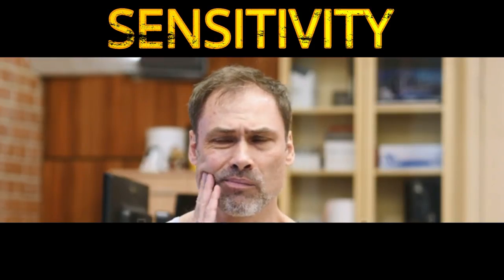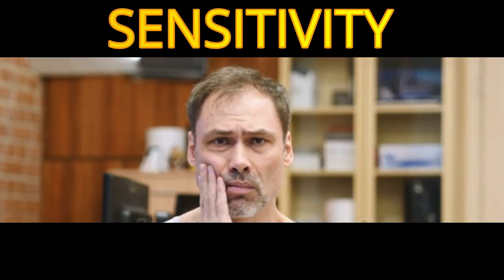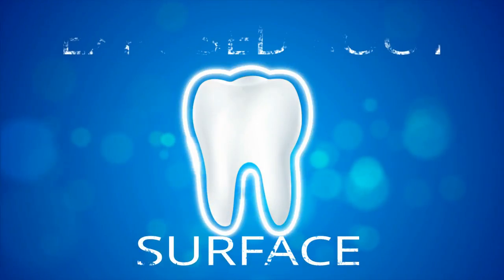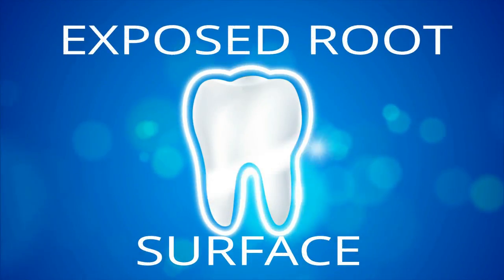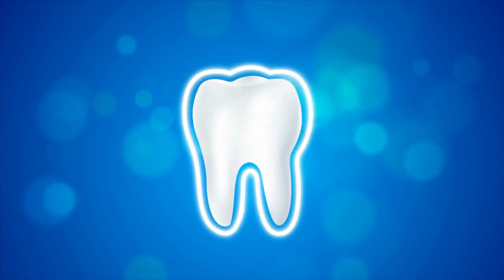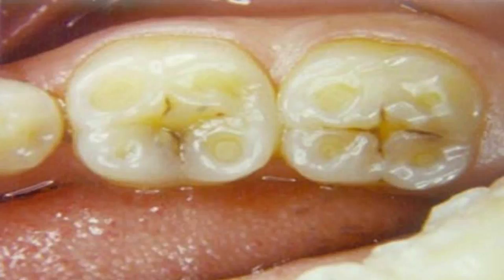When you have receding gums, a portion of the root is exposed to the outside elements. They are not meant to be exposed and it will often respond with hypersensitivity. The portion of the tooth anatomy that is under the enamel is called dentin. Dentin appears yellow next to the white tooth enamel and is exposed when the gums recede. When you see this yellow area next to a defined white crown, you will know that recession has occurred.